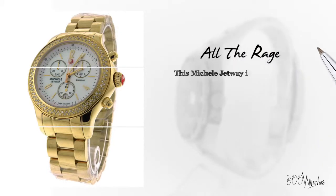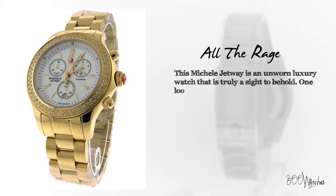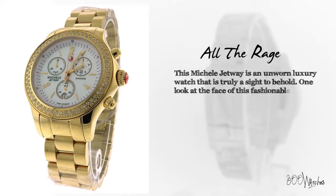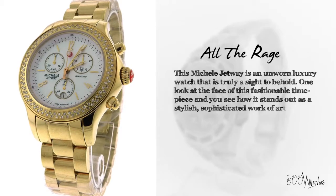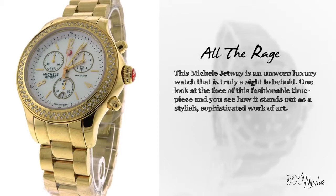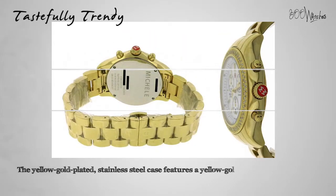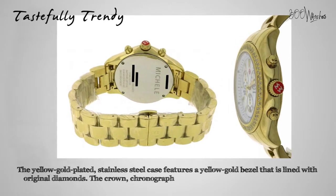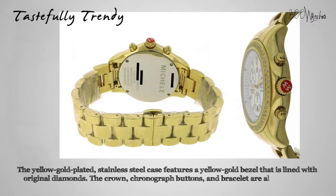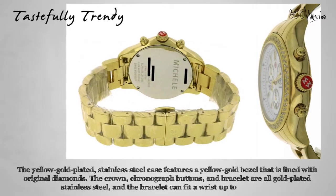This Michelle Jetway is an unworn luxury watch that is truly a sight to behold. One look at the face of this fashionable timepiece and you see how it stands out as a stylish, sophisticated work of art. The yellow gold plated stainless steel case features a yellow gold bezel that is lined with original diamonds. The crown, chronograph buttons and bracelet are all gold plated stainless steel and the bracelet can fit a wrist up to 7.5 inches. This is a tastefully trendy timepiece for all ages and styles.